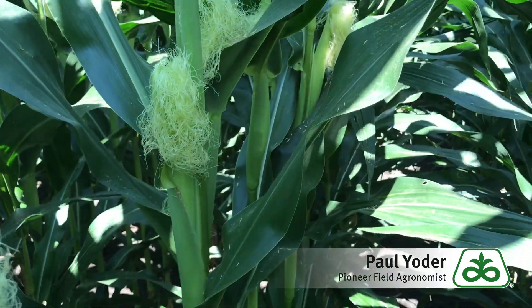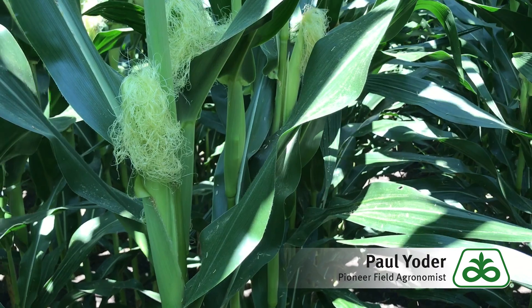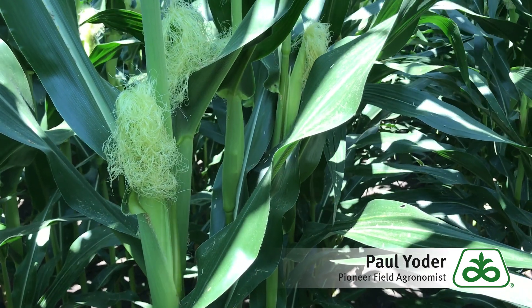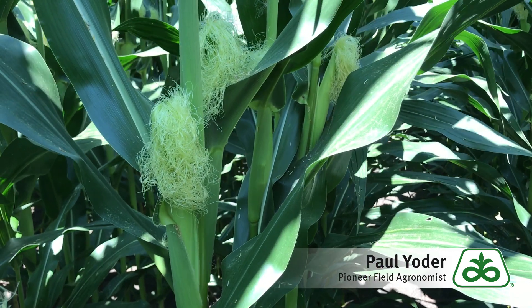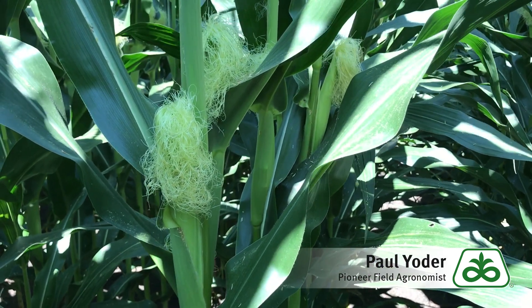Pollen shed is controlled by a combination of genetic and environmental factors. The size, placement, and the amount of kernel set on the corn ear documents when this ear was subject to environmental stress and the severity of the stress.